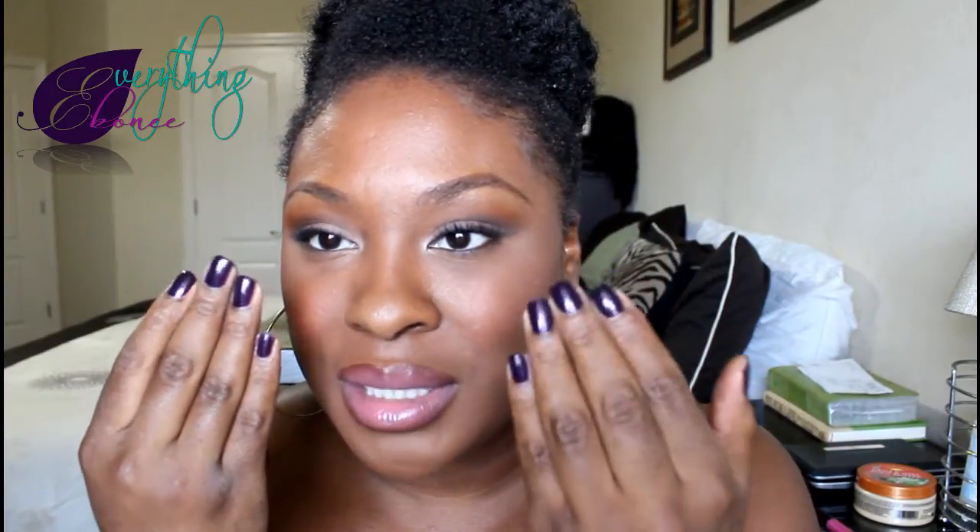Lastly, this is the mascara I always use — it's very inexpensive and works great. This is the CoverGirl Great Lash Mascara in Blackest Black. On my nails I have a Maybelline Color Show polish in Deep Violet. I love the color but the quality isn't great because the first coat is pretty much transparent and you have to build it up through several coats. But once you get the intensity built up, it's a really really pretty color.